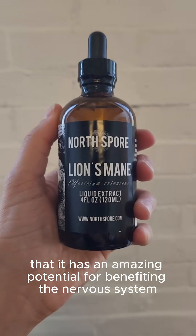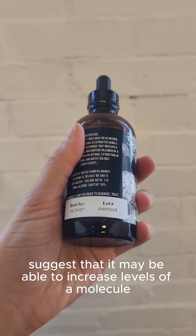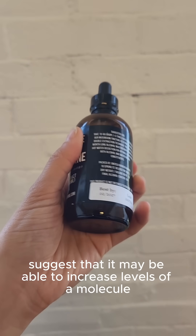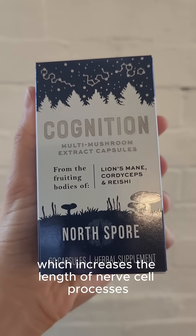Research has shown that it has amazing potential for benefiting the nervous system. Pre-clinical studies suggest that it may be able to increase levels of a molecule called nerve growth factor, which increases the length of nerve cell processes.